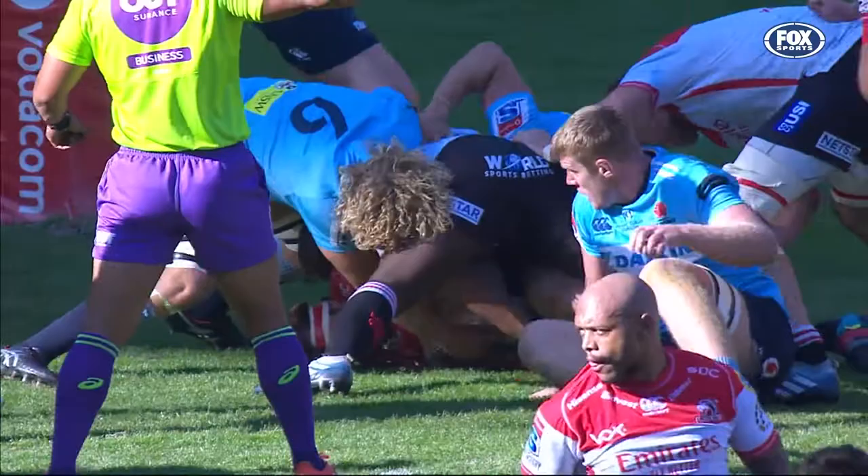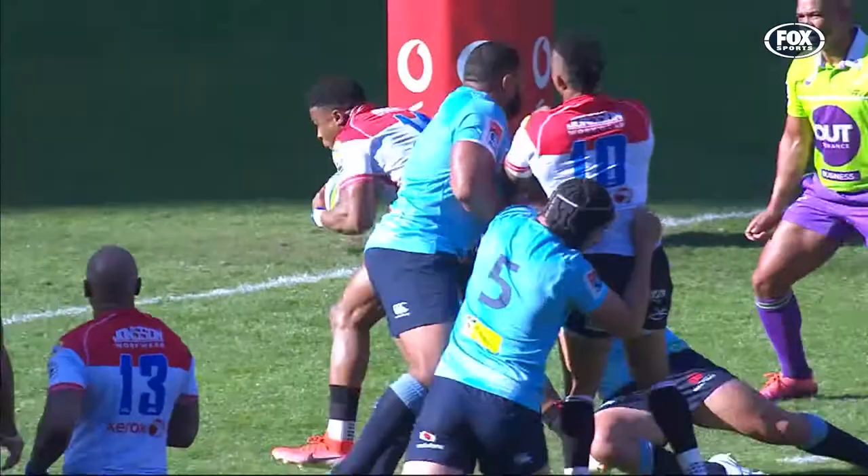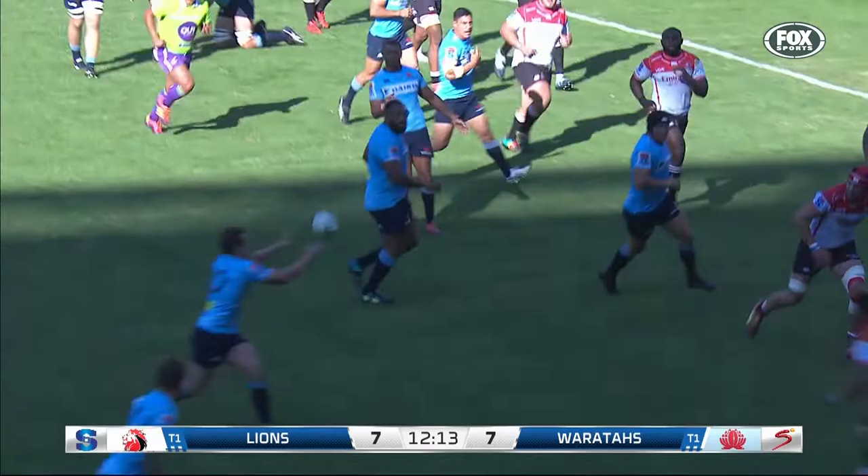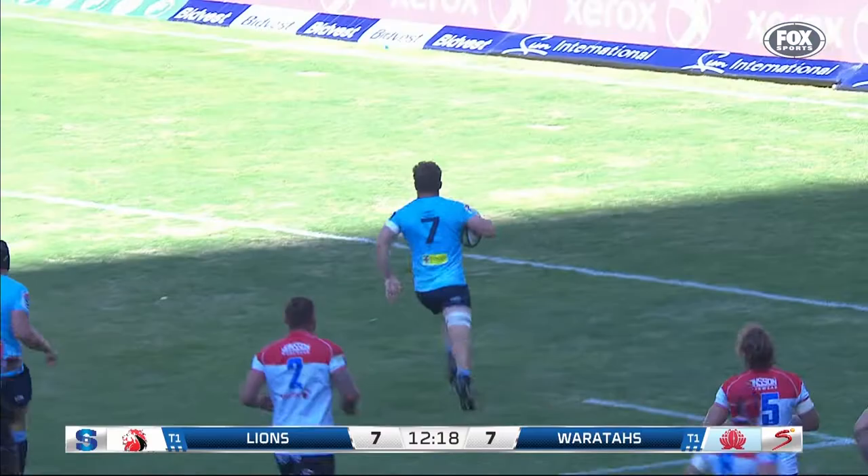Good use of the advantage from the home side. They went through the phases, didn't go for a speculative kick, just carried on doing what they do so well — ball in hand. Elton Yankees with that little step inside. Back Beale with a cut-out ball, beautiful hands from Foley for Hooper, and Michael Hooper will go in. Real deception in the dummy from the Waratahs — it's a great try from the visitors, brilliant.